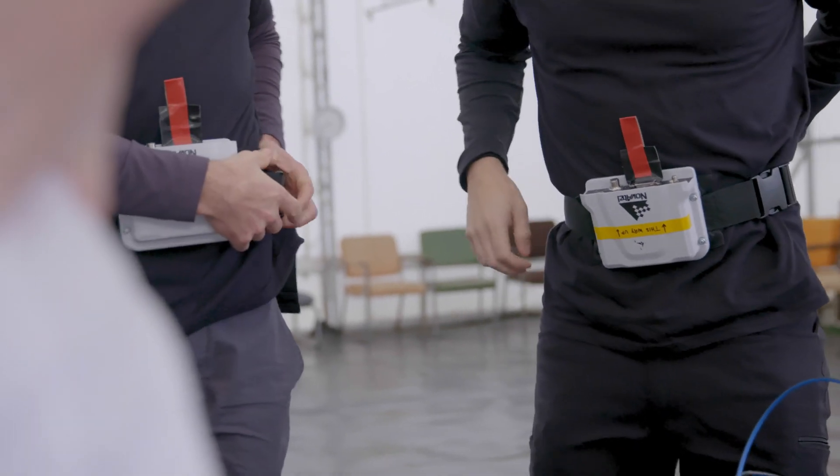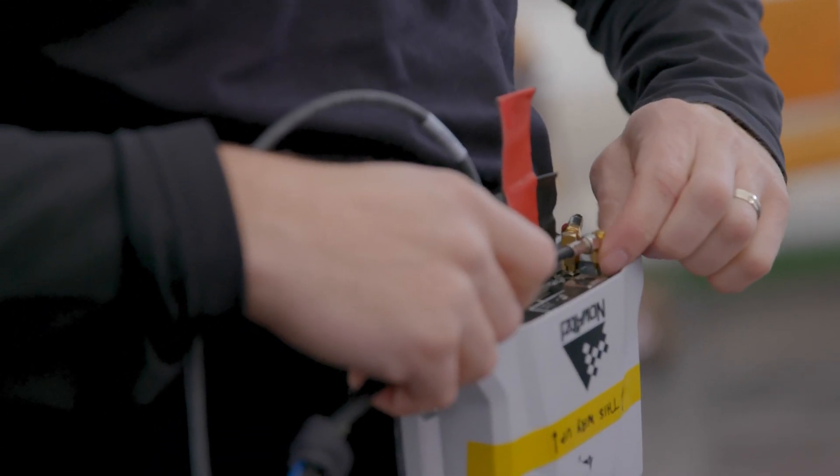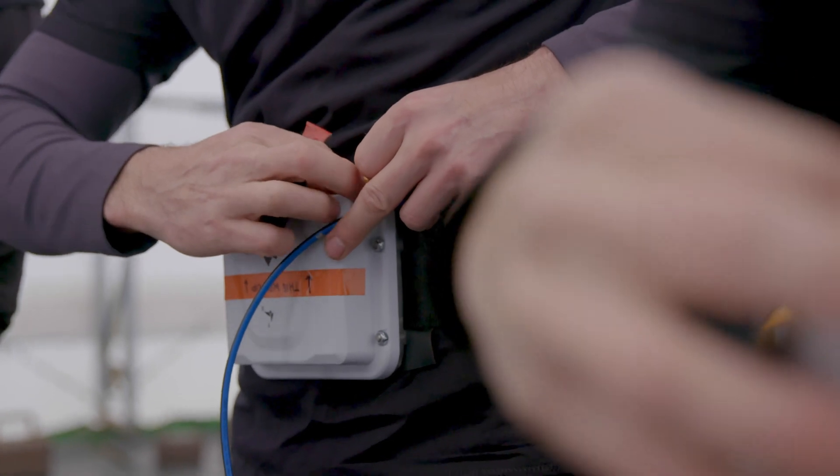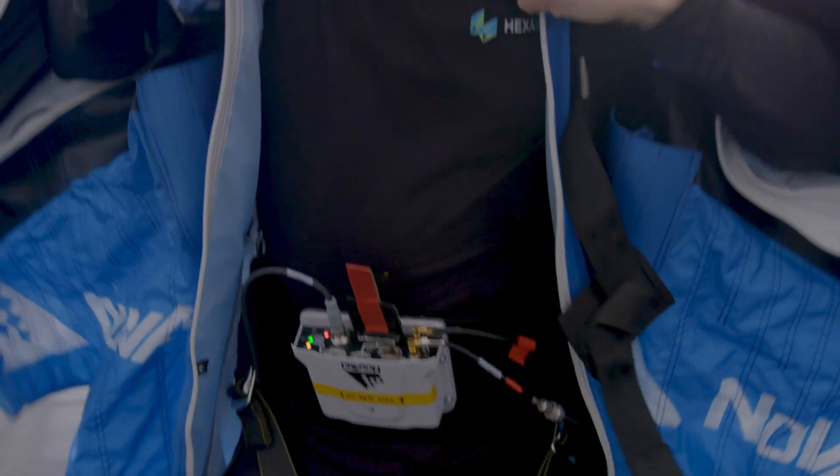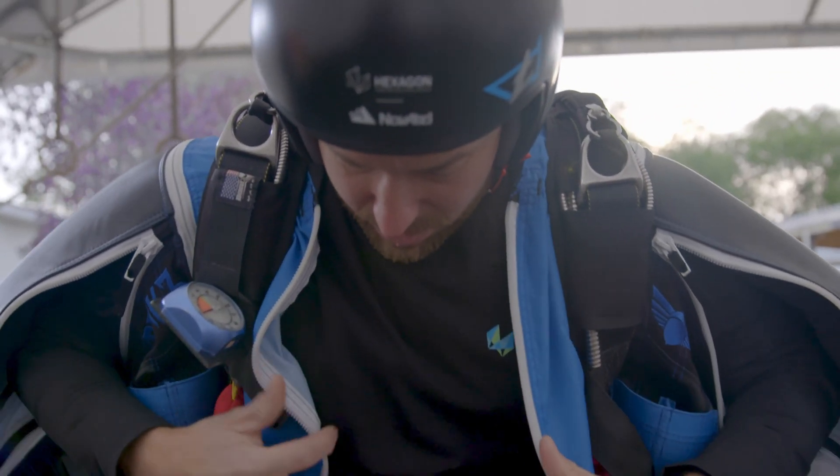Novatel SPAN technology tightly couples our OEM precision GNSS receivers with robust inertial measurement units to provide reliable, continuously available position, velocity, and attitude — even through short periods of time when satellite signals are blocked or unavailable.